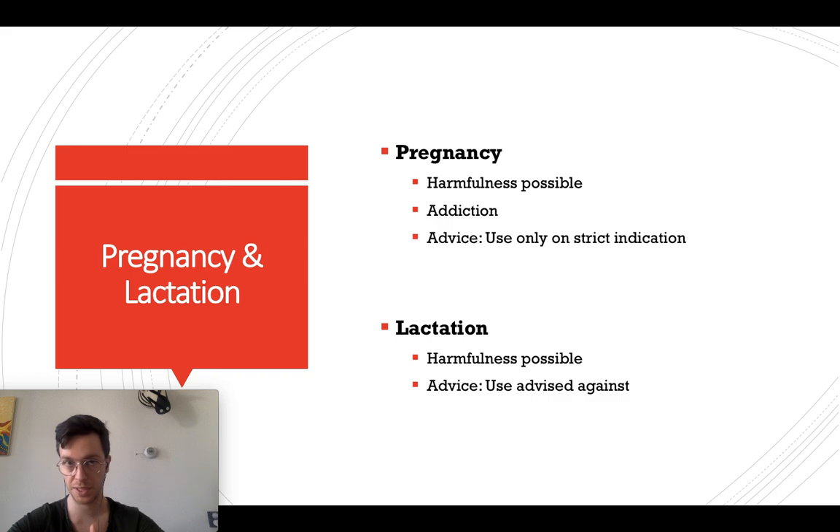When you're pregnant, please do not use Morphine — it can be harmful for you and your baby. It may lead to addiction in the baby, and the advice is to only use it on strict indication if no other medicine will help. Always contact your doctor to confirm if it's safe to do so. For lactation — breastfeeding — it can also be harmful, as morphine may pass into your breast milk. Therefore, please do not use it.